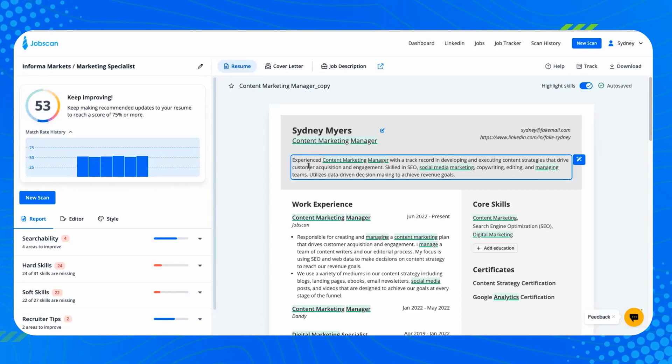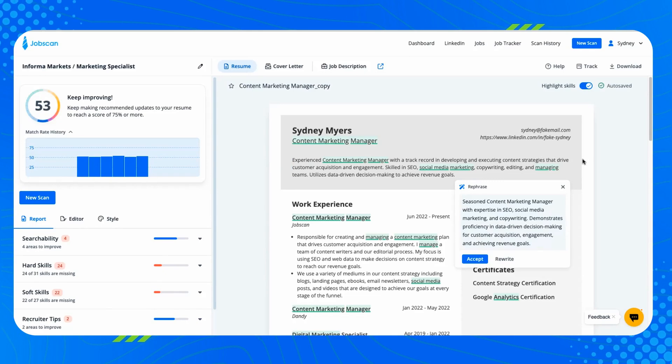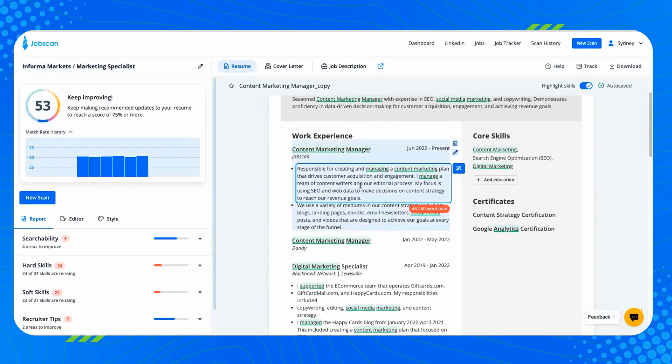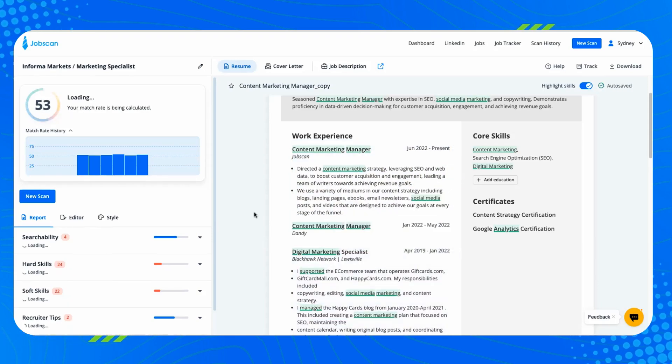This year we launched Rephrase in PowerEdit. Rephrase will take whatever section of text you've selected and rewrite it to sound better. It follows best practices for resume writing, makes the text simpler and easier to read, and makes a better impression on the hiring manager.